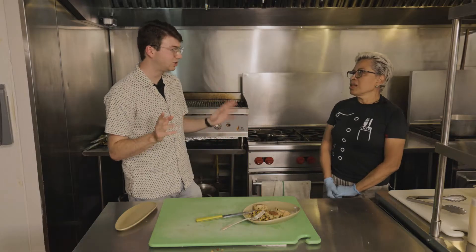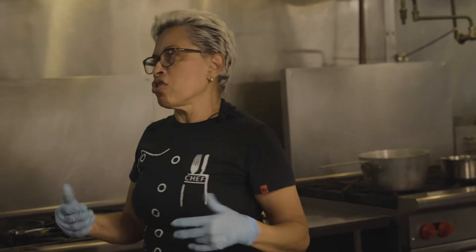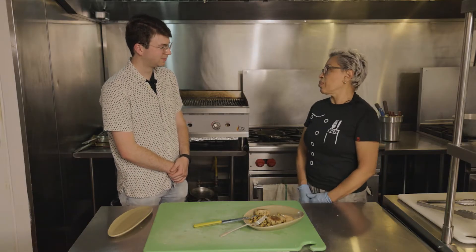I can definitely see this is the signature dish here, the most popular. I don't say it's French or Japanese — it's just a combination of my knowledge, trying to put some nice and clean dishes on the plate.